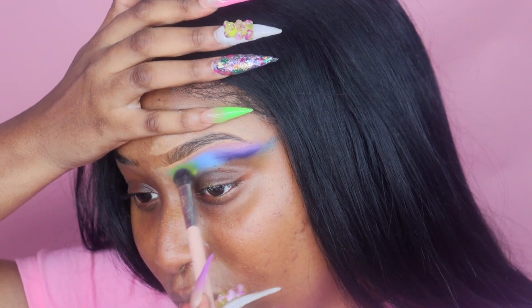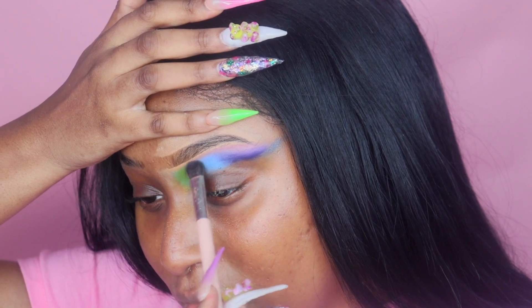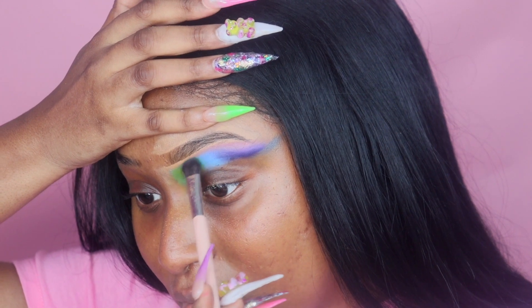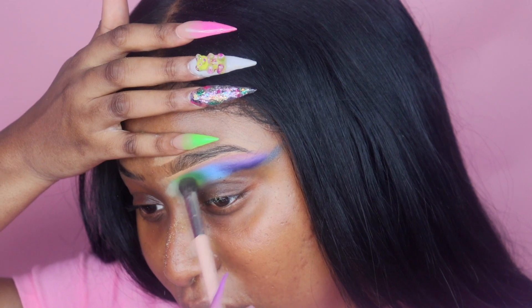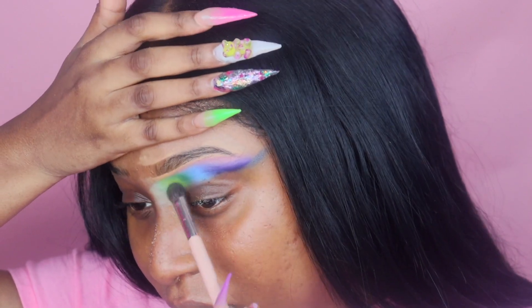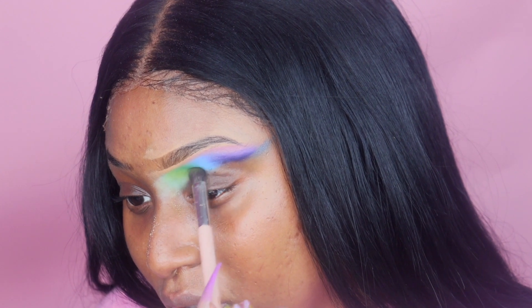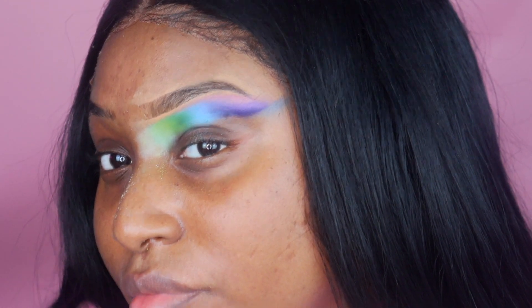I was starting to calm down because things were getting somewhere — it didn't look wacky anymore. I started tapping my eyeshadows in on top. Blend, blend, blend — even when you think you're done blending, you are not done. Also use more colors than you usually would: if you're going from purple to blue to green, take that dark blue and put it in between the blue and the purple, and take that medium green and put it in between the light and dark green.